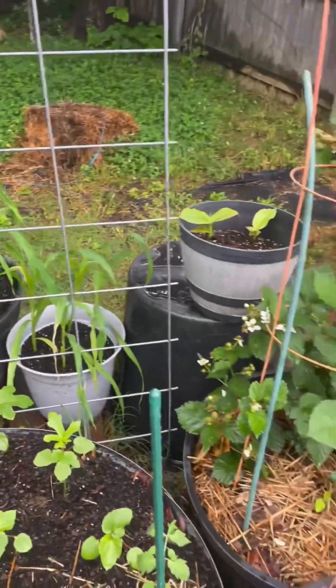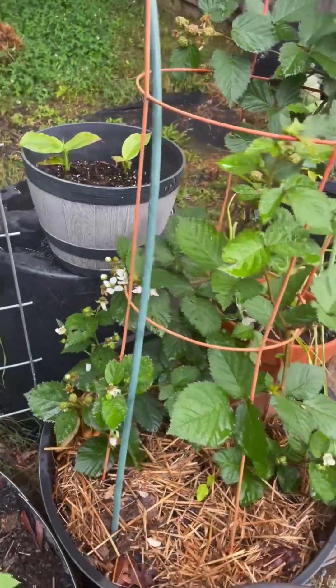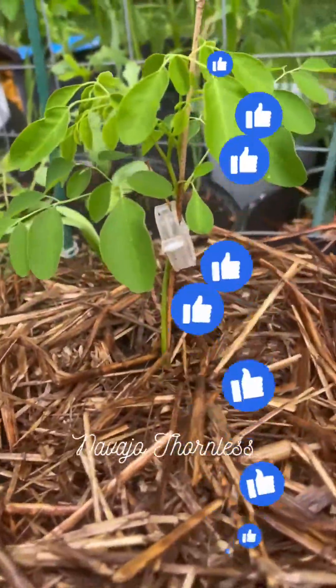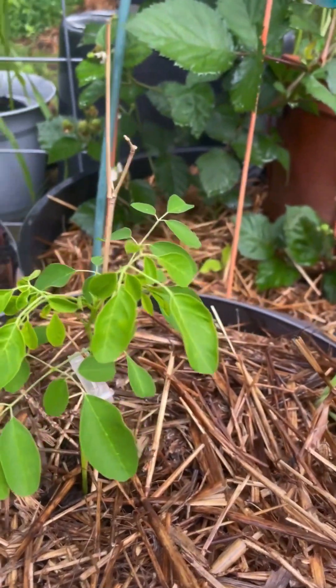That is my corn. And this is my first ever blackberry bush — a friend of mine gave me a cutting and that baby is growing. My dwarf moringa took forever to come up, but she's doing okay.